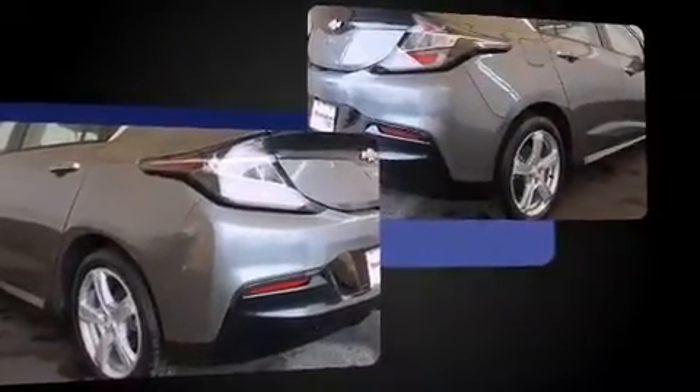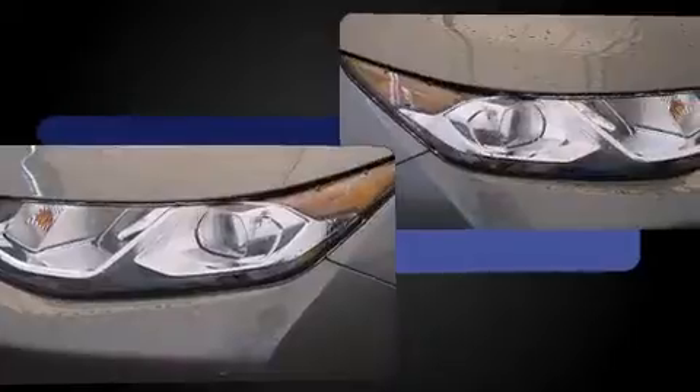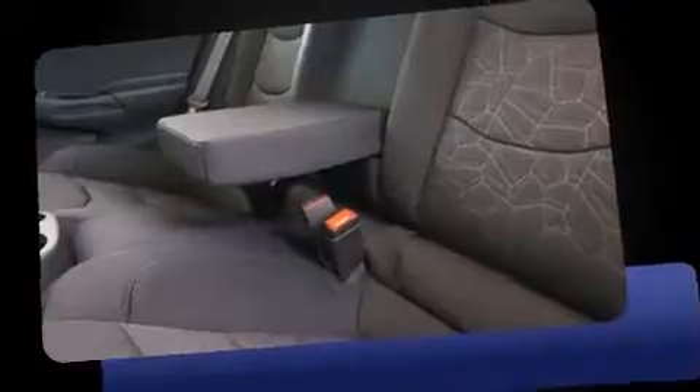The following features are included: delay off headlights, front and rear reading lights, one-touch window functionality, variably intermittent wipers, remote keyless entry, and much more. Storage solutions are integrated throughout the interior, demonstrating thoughtful attention to detail.